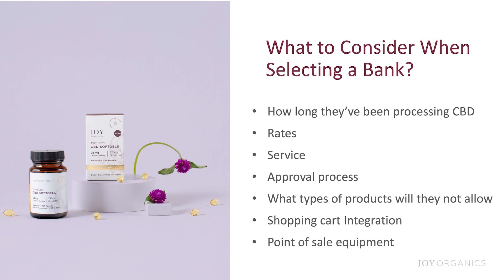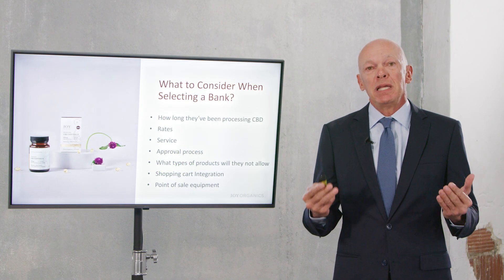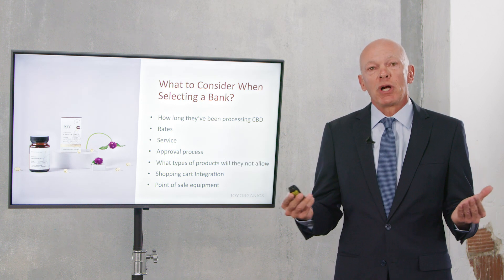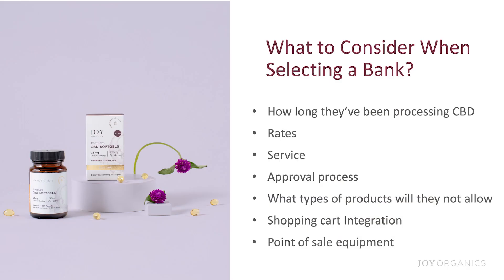What should you consider when selecting a bank? First, how long have they been processing CBD? I would not want to give my business to any bank that is just beginning to process CBD charges. Second, what are the rates — how much are they charging? When you get the list of banks we'll provide, compare the differences in rates.